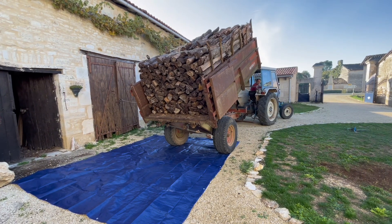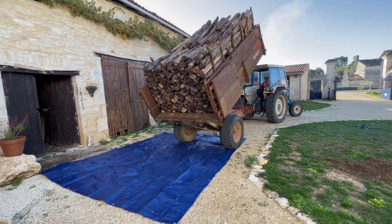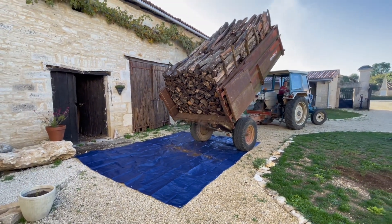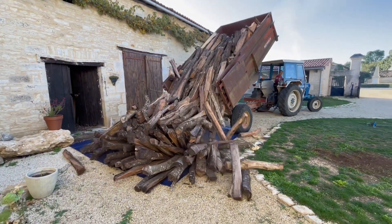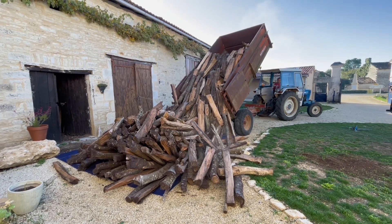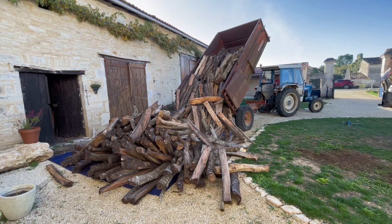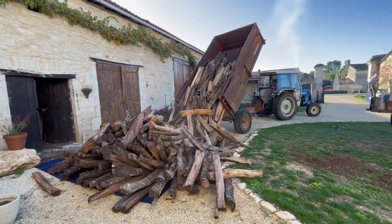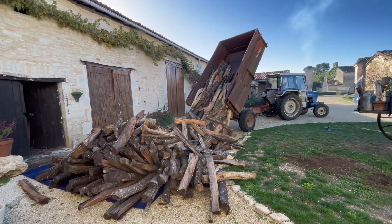We were advised to put down this tarpaulin to ensure that we don't, number one, ruin the ground. And the wood, as you'll see, when it falls, it's not only very, very heavy but it also creates a lot of mess. The bark comes off a lot of the wood and it's much easier to clean up if you have the tarpaulin.